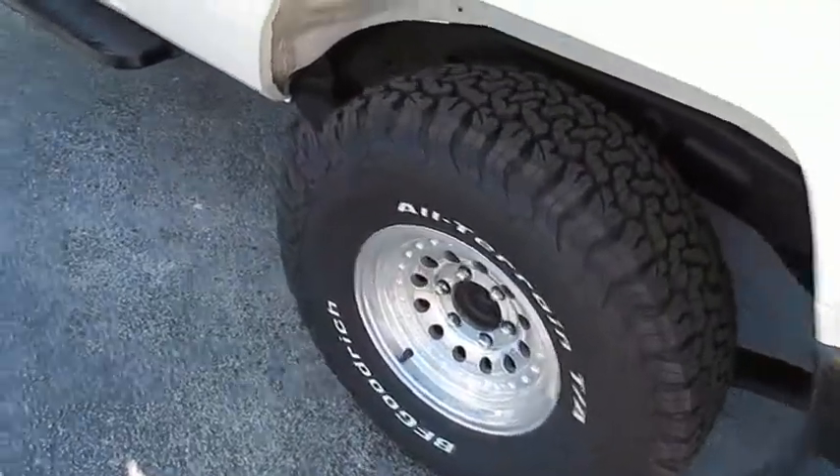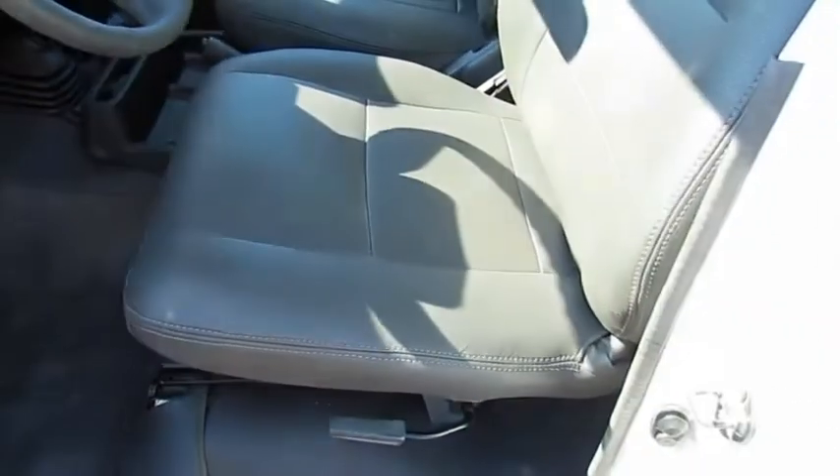The Land Cruiser's power comes exclusively from a 5.7 liter V8 that churns out 381 horsepower and 401 pound-feet of torque.